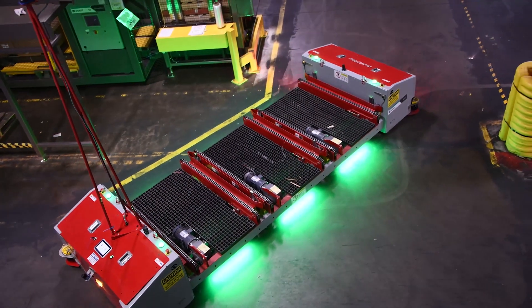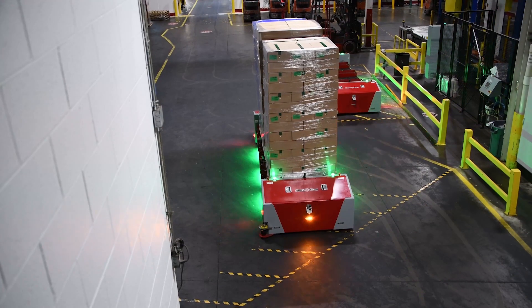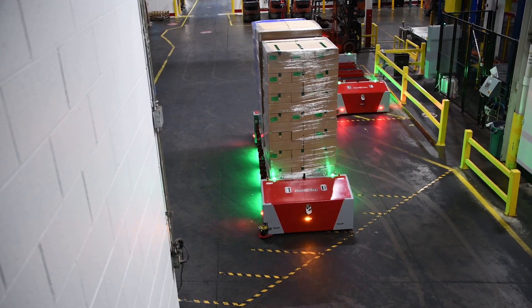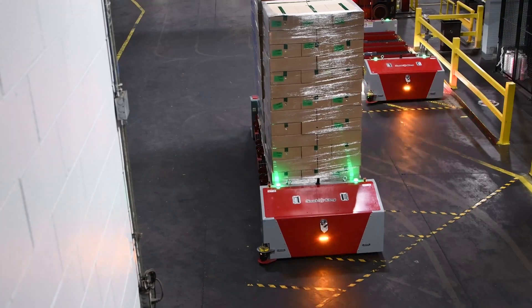When three pallets are wrapped and loaded in the queue, an IAV is called to come pick them up. When the IAVs are not moving product, they automatically retreat to a nearby charging station, where they await their next pickup.